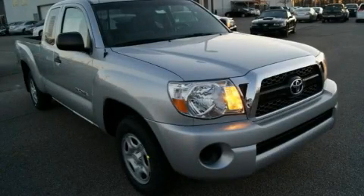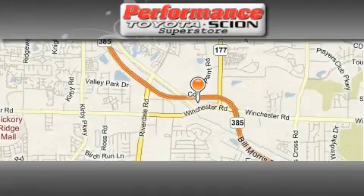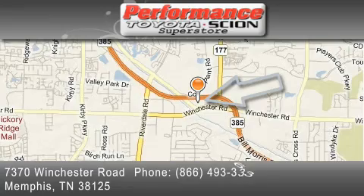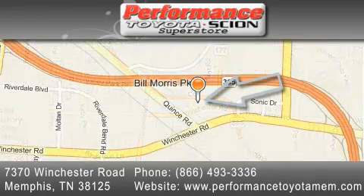Contact us today to schedule your opportunity to see this automobile in person. Performance Toyota is located at 7370 Winchester Road in Memphis. Our goal is to exceed all of your expectations to ensure that you'll return for future visits.